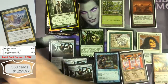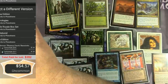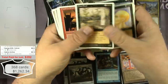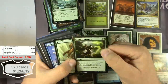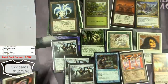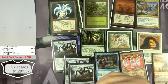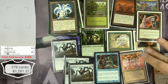$6.60 — that counts. Here is a nice 5th Edition Nevinyrral's Disc — I didn't flub it that time. $5.61. Swords to Plowshares from Ice Age.